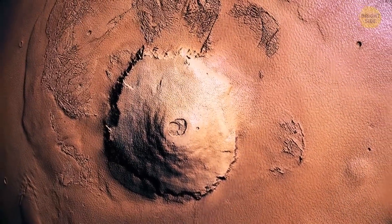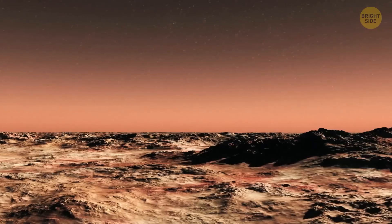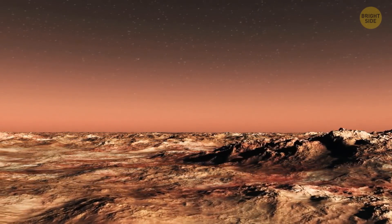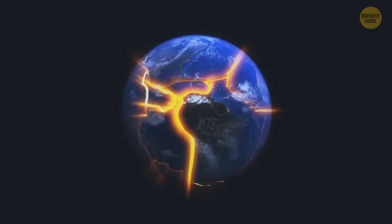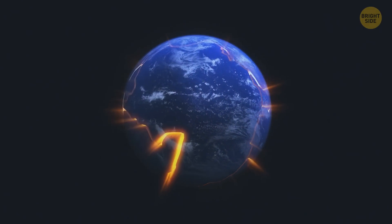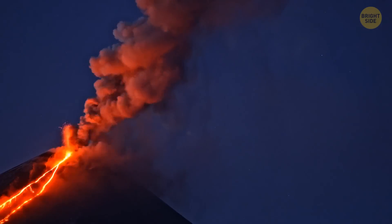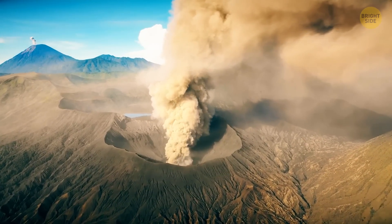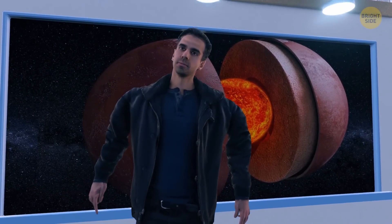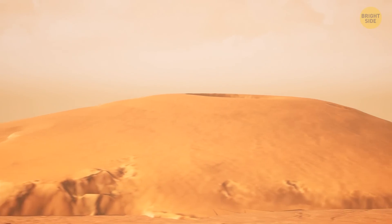But why is this volcano so large? It might be the result of lower surface gravity and higher eruption rates. Or the reason might be the red planet's crust, which is very different from Earth's — it's static. On our planet, the crust is made of 15 to 20 moving tectonic plates. As plates move over hot spots producing lava, new volcanoes form and existing ones become extinct, allowing lava to reach the surface through many vents. But on Mars, the crust isn't broken into tectonic plates, so lava has nothing to do but pile up in one very large volcano.